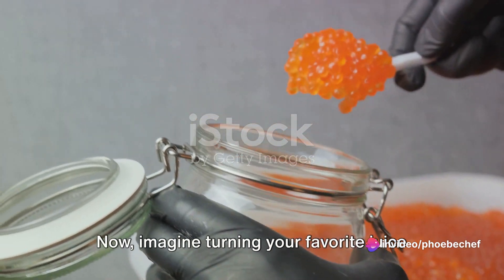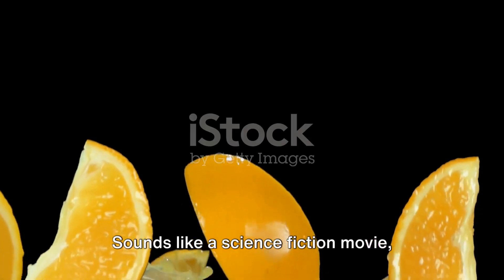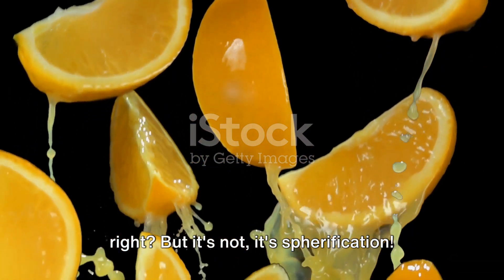Now imagine turning your favorite juice into a caviar-like sphere that bursts in your mouth. Sounds like a science fiction movie, right? But it's not. It's spherification.